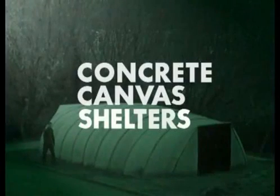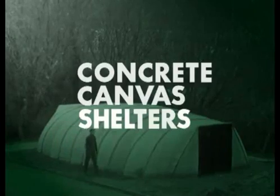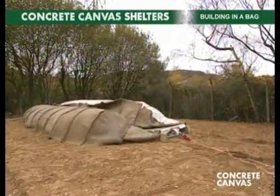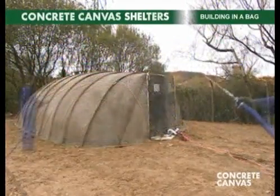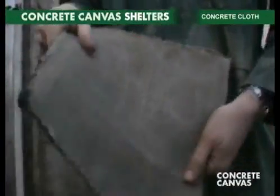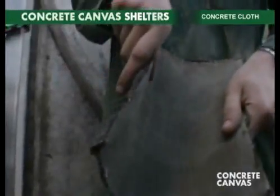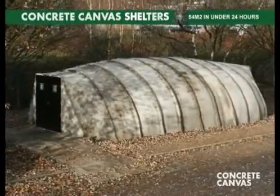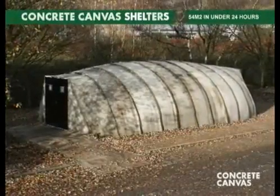Concrete canvas shelters are an award-winning technology that has been described as buildings in a bag. A 54 square meter variant can be deployed by two people in less than two hours and is ready to use in under 24 hours. The core technology is a revolutionary new material called concrete cloth, a cement impregnated fabric. Concrete canvas shelters are rapidly deployable hardened structures that are deployed in four simple steps.